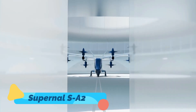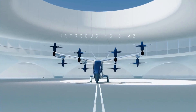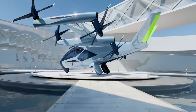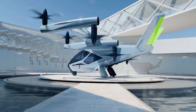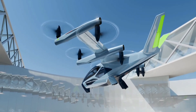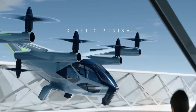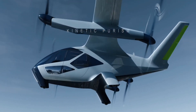Supernal SA2. The Supernal SA2 is an advanced eVTOL concept from Hyundai's urban air mobility division. This electric aircraft is designed to provide quick, efficient, and eco-friendly transportation within cities. The SA2 features a spacious cabin equipped with advanced safety systems and a quiet propulsion mechanism, ensuring a comfortable and stress-free travel experience.